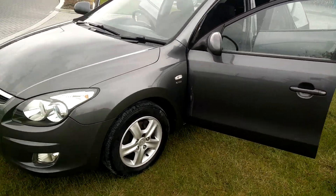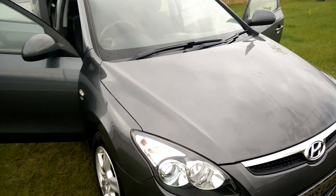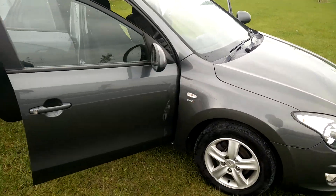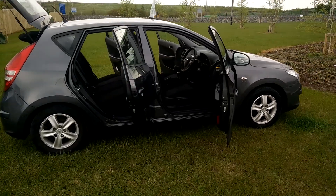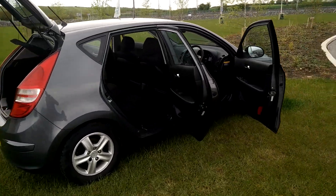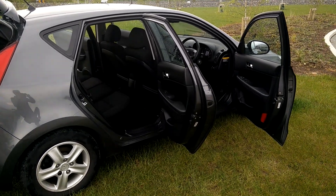Fog lamps, alloy wheels, and a full 12-month warranty on this vehicle. 1.6 diesel, low tax. For any more questions just give us a call — my number's in the bottom of the ad. Thank you for viewing. My name's Ollie, let's chat to you really soon again. Thank you.